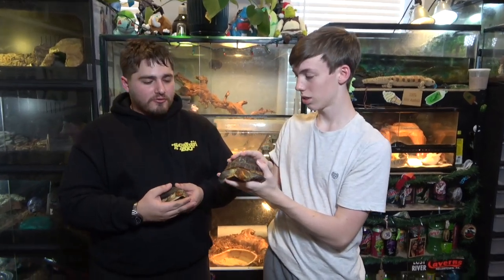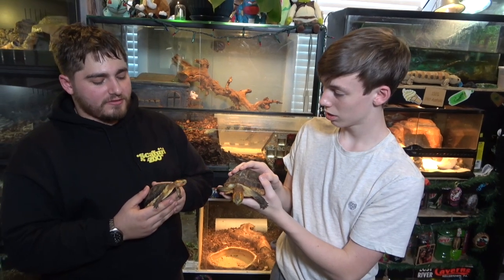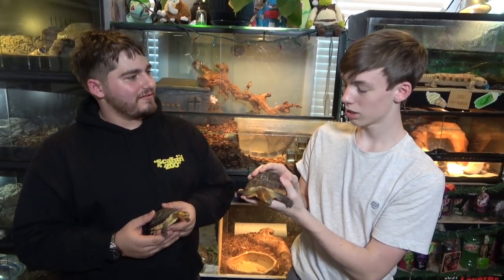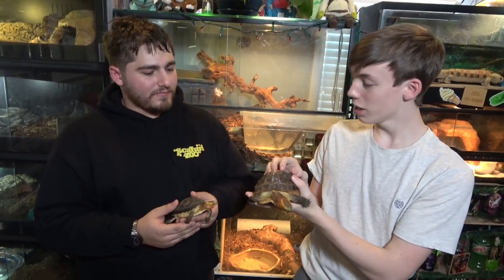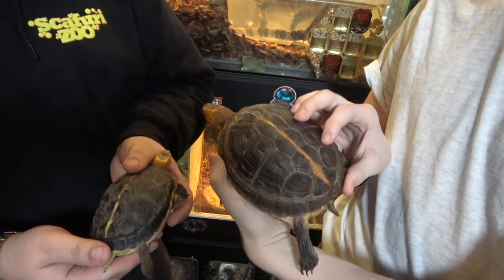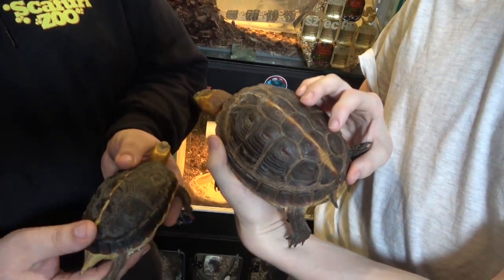We've got some kind of turtle here — what are they? These are Chinese box turtles, Cuora flavomarginata. They're endangered in China, so we're trying to keep a small breeding population here in the U.S. They're pretty hard to come by nowadays even though they used to be all over the trade. This is our small male, his name is Tonic, and that's our 30-plus year old female Jinn. I really like the orange on their heads and the yellowish stripe on their shell. They make really cool pets too — very active.